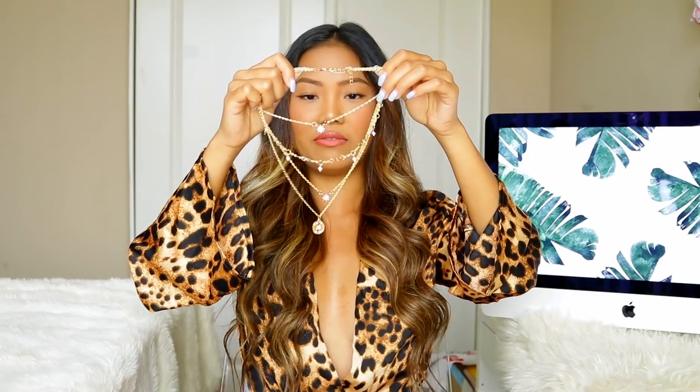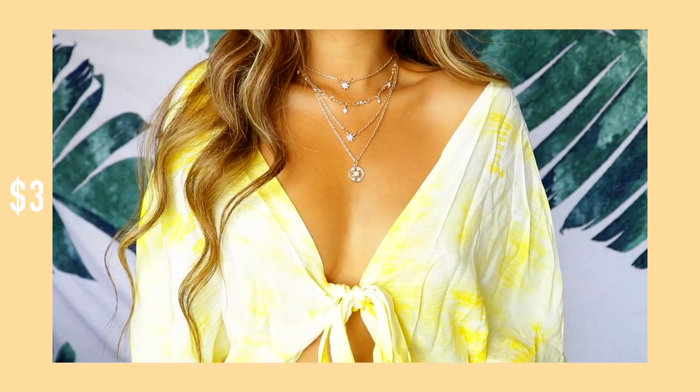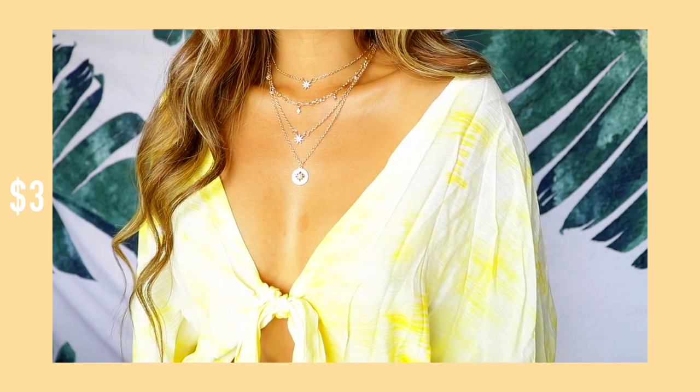Moving on to accessories — I got this layered necklace. Shein is probably my favorite place to get necklaces because they're super affordable, super cute, and they have a lot of gold pieces. If you lose them, who cares, you can just get another one. It has four layers — a little jewel and a coin with a pearl detailing. I always get questions about my necklaces and about 95% of the time they're from Shein.